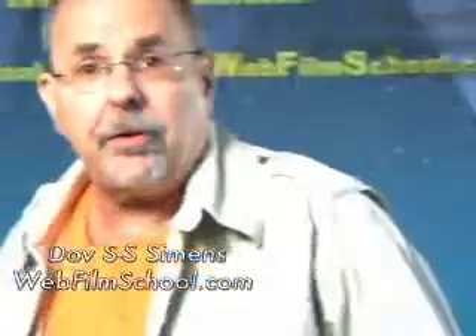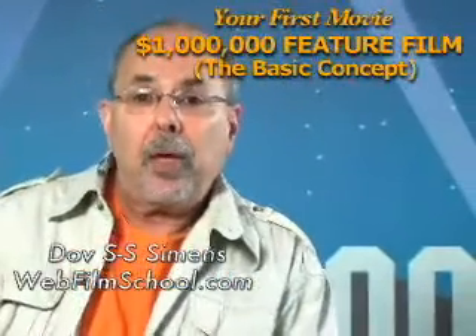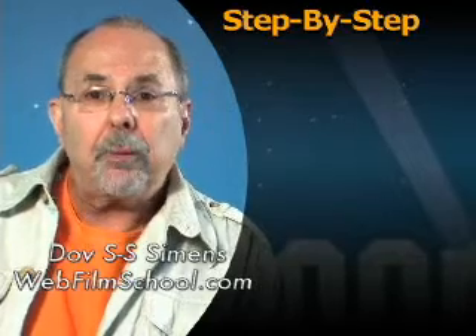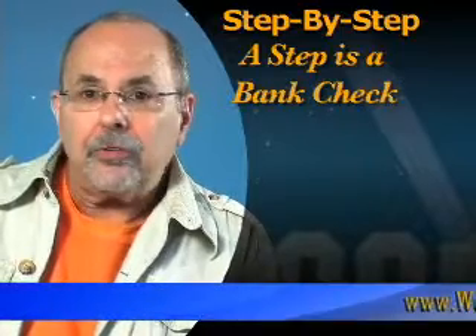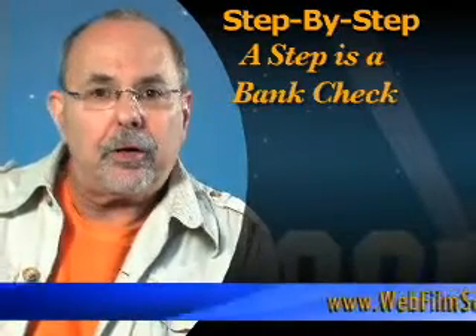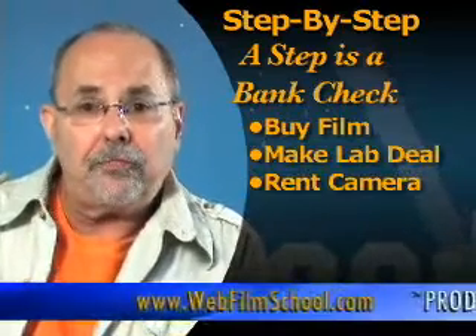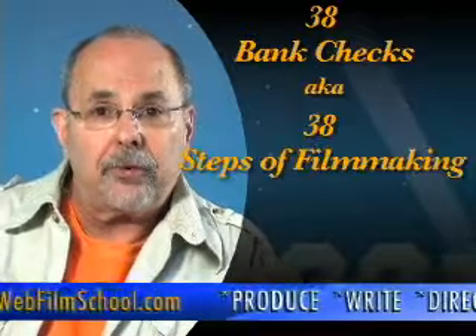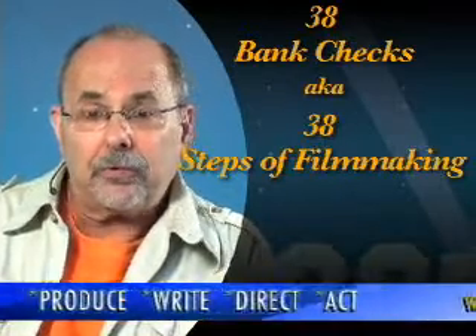This is all about making your first feature film — your first million dollar feature film — step by step by step. What's a step? Bottom line: a bank check. Eventually, you can talk theory all you want, but you're going to have to shut up and put your money where your mouth is and buy film, make a lab deal, camera package. Those are checks. When you make a feature film from beginning to end, you are going to write 38 bank checks. I call that the 38 steps of filmmaking. I'm going to show you how to make a feature film — a million dollar feature — by writing those 38 bank checks.